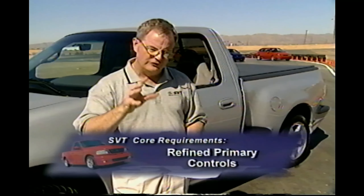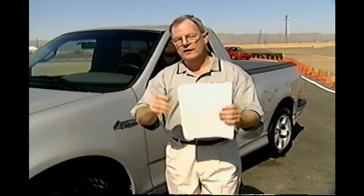Refined primary controls. The automotive connoisseur enthusiast — the person who has high-grade tastes in their performance exclusive vehicle — wants it to communicate with them and reaffirm that it is a sophisticated vehicle. The way the pedals operate, the way the shifter operates, and how the steering feels — this is the day-to-day message that repeats over and over again: you bought the right vehicle. Yes, it is refined, and yes, it is a balance of hardware.